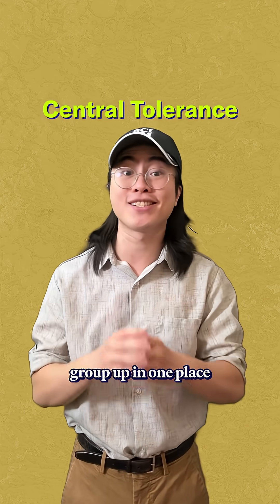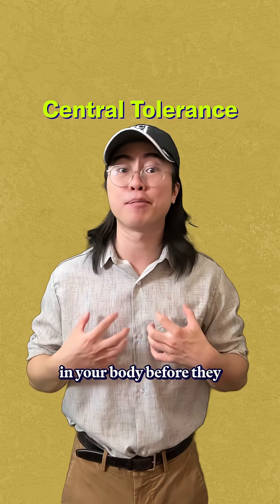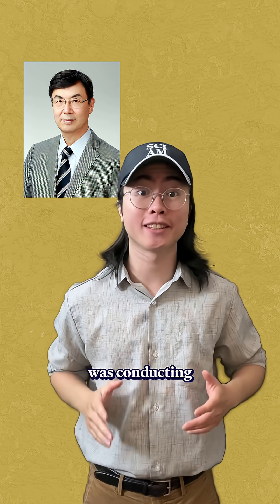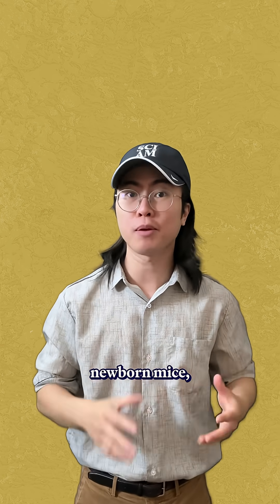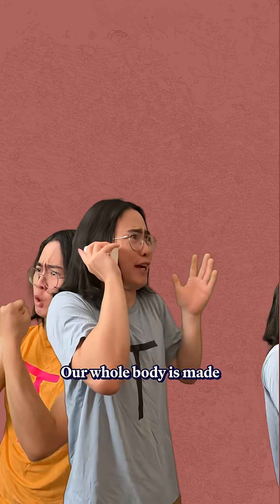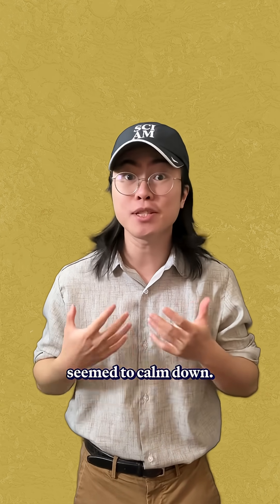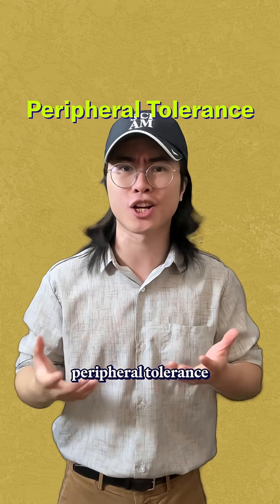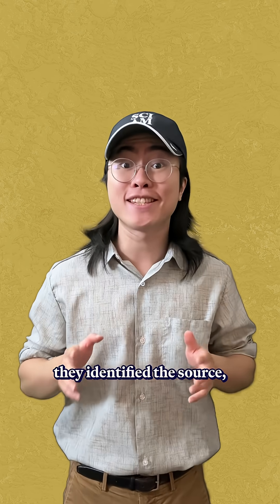Central tolerance is when the T-cells group up in one place to get screened to make sure they can tolerate the regular cells in your body before they get sent out. But in the 1980s, Shimon Sakaguchi was conducting experiments on mice when he noticed something interesting. When they removed the thymus from newborn mice, their immune systems understandably went haywire. But when they gave them some T-cells from healthy mice, their immune system seemed to calm down, which would only make sense if there was some kind of peripheral tolerance happening outside of the thymus. And in 1995, they identified the source.